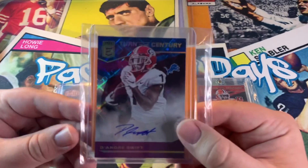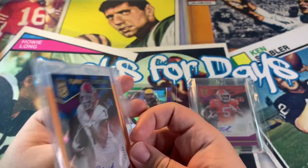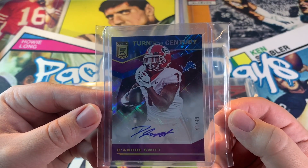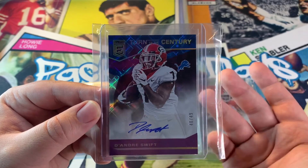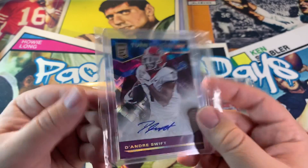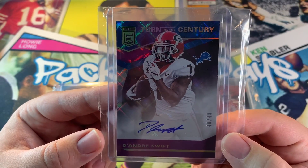Now we got a running back — D'Andre Swift, Don Russell Elite Turn of the Century, 40 out of 49. I got this card for 31 bucks. I like D'Andre Swift, I just don't love his situation playing for the Lions — nothing against Lions fans, I just don't love the head coach. I'm sure the head coach will be gone at some point, so I'm happy to have this card.